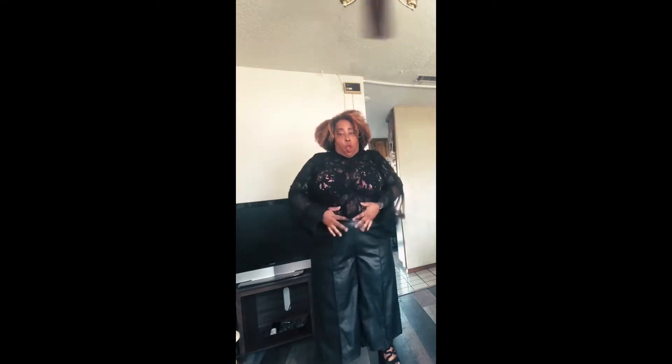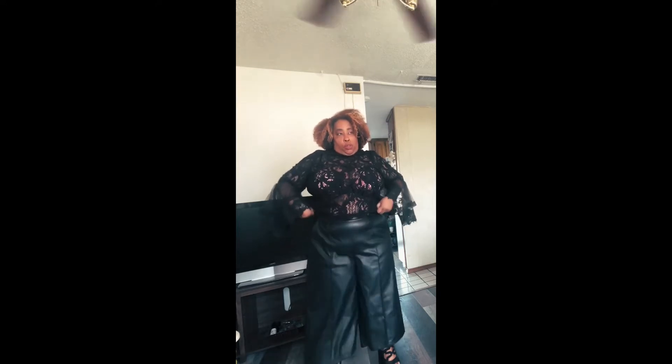Right here we have this lovely lace blouse from Fashion to Figure. I'm just wearing a Torrid bra underneath it, but you can wear a nice little tank top under there instead. Look at those sleeves — aren't they to die for? I'm wearing faux leather pants from Lane Bryant. I believe those were last season — I got them for $9.98 — so we might have to look elsewhere for them.